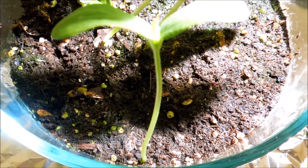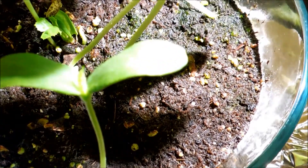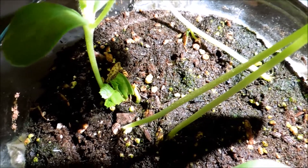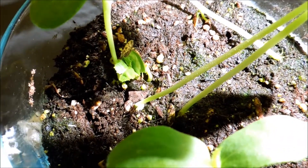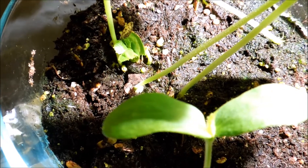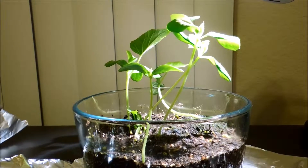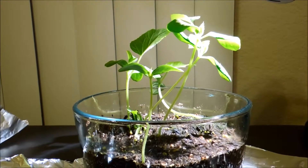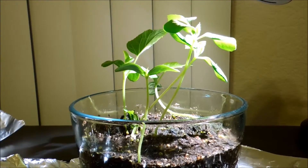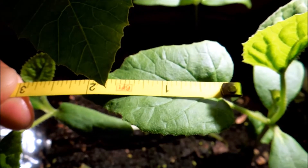A few minutes earlier I tilted the bowl to check the water levels, and I think these plants are voracious in terms of how much water they need. Maybe a proper flooding of the bowl every two to three days is in order — that seems to be the current scheme and the plants seem to be doing really well for it. Finally, I'm doing a side shot to give you an idea of how robust the growth has been compared to the first 40 days or so of the experiment.